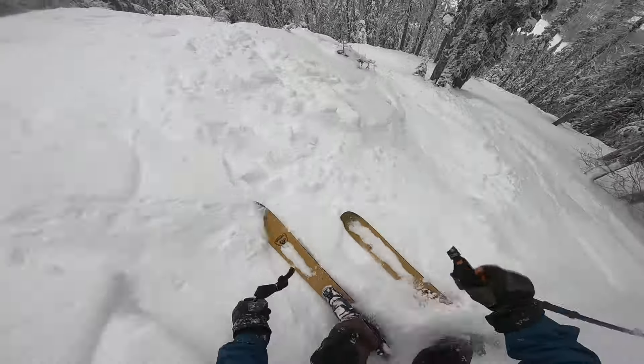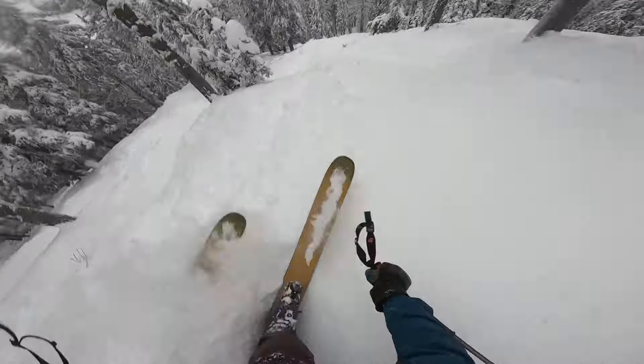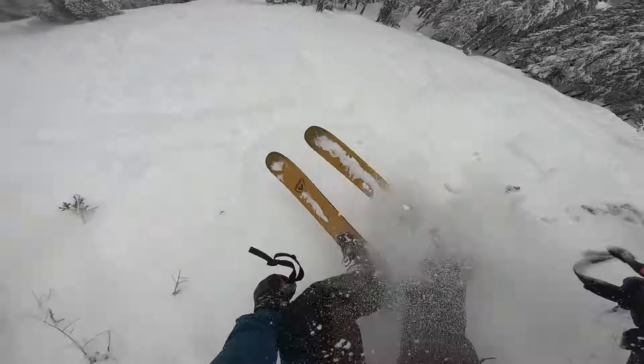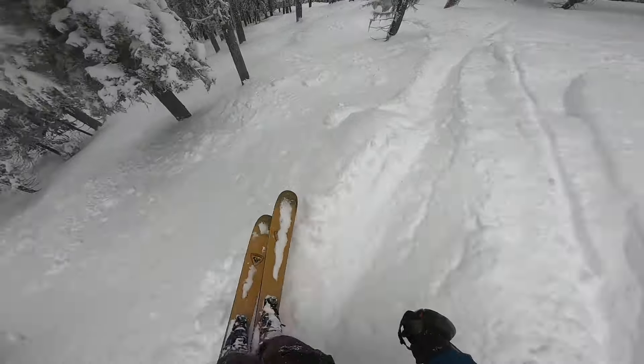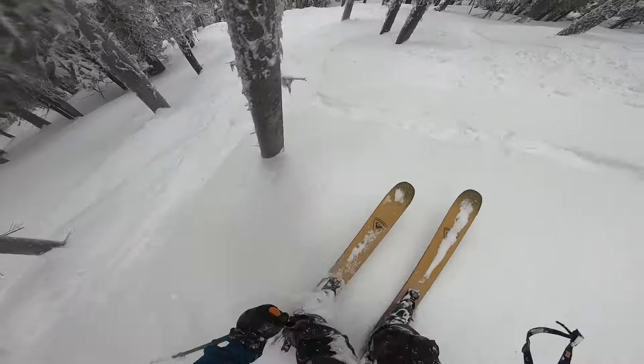The level of skier I'd recommend the Rossignol Cinder Free 118 would be an advanced expert level skier. If I were to compare this ski to a movie, it would be one of my all-time favorites, which is Pulp Fiction, and that is because I can come back to this movie and re-watch it over and over and never get sick of it, just like this ski on a powder day. It's a daily driver on a powder day, just like that movie for me.